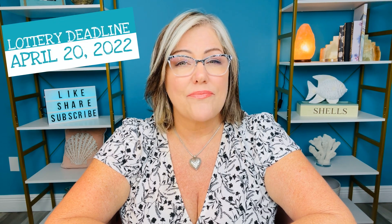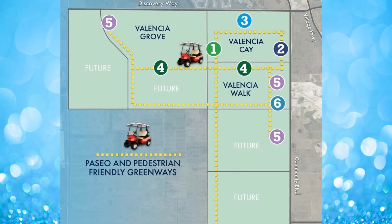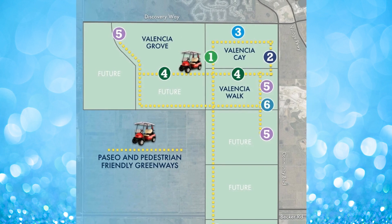I recently found out that the sales event by GL Homes is literally just around the corner. It's being held April 22nd — today is the 11th. To participate in the drawing for the newest community, it's a lottery. You must register and give a deposit to them by April 20th.